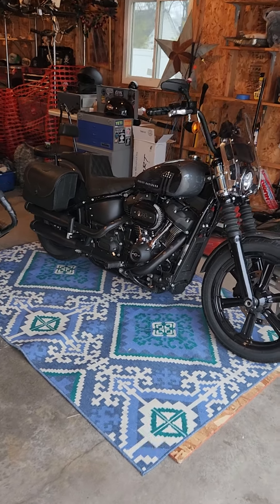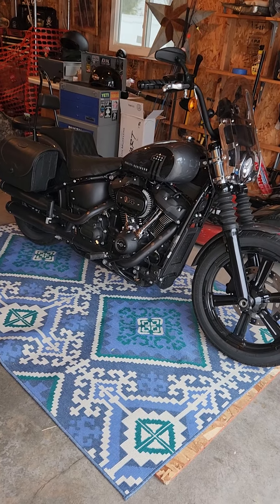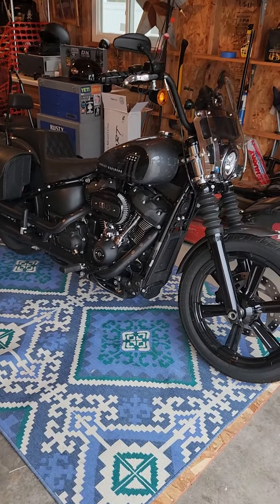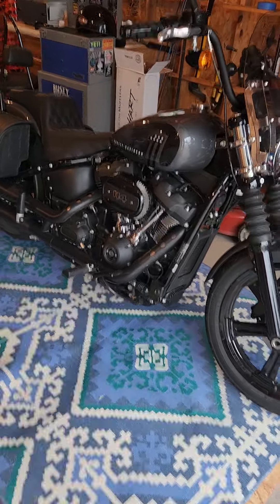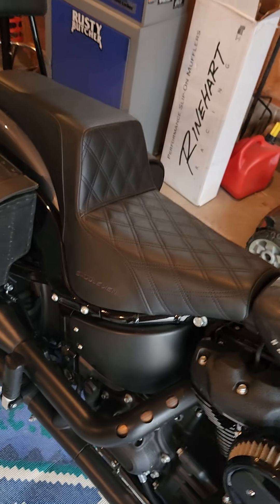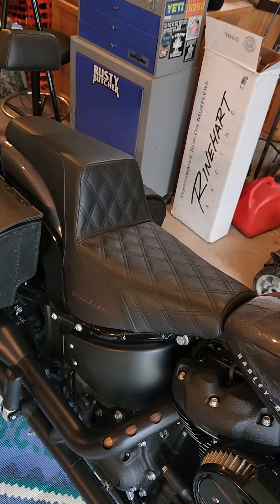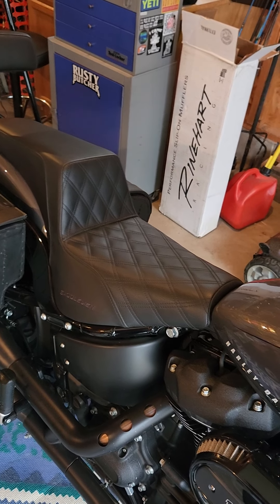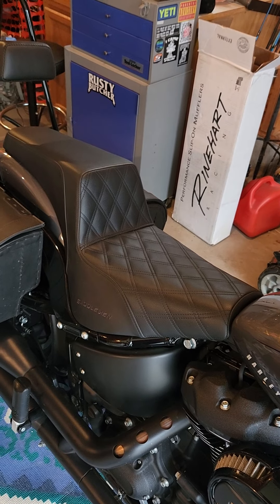Hey guys, today I'm going to do a review of the Saddleman Step-Up Seat. I have this on my 2022 Harley Street Bob. It's a really nice seat — I actually had it on my last bike, a 2020 Sportster, and I liked it so much that when I got this bike, I bought it again.